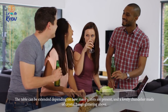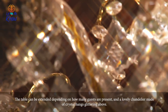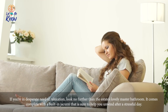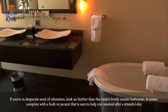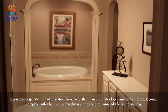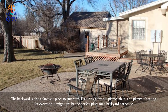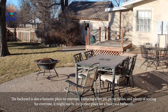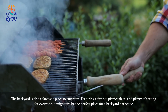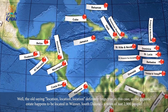After that is the elegantly decorated dining room, where hosting a classy dinner party for your friends would be no problem at all. The table can be extended depending on how many guests are present, and a lovely crystal chandelier hangs glittering above. If you're in desperate need of relaxation, look no further than the estate's lovely master bedroom — it comes complete with a built-in jacuzzi that's sure to help you unwind after any stressful day. The backyard is also a fantastic place to entertain, featuring a fire pit, picnic tables, and plenty of seating for everyone — it might just be the perfect place for a backyard barbecue.